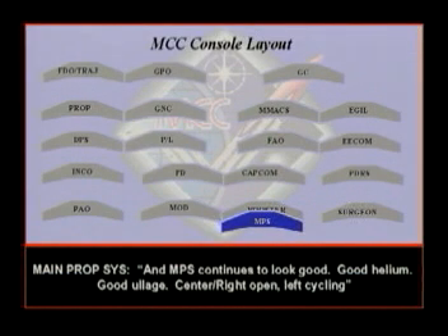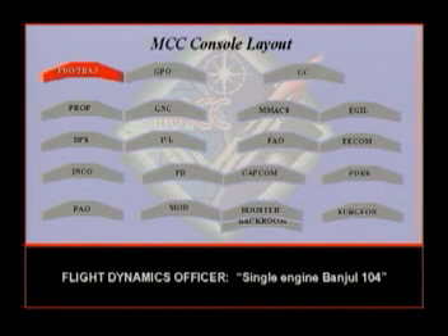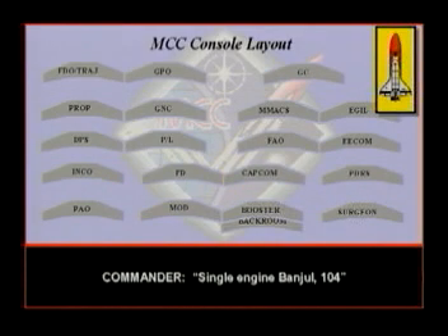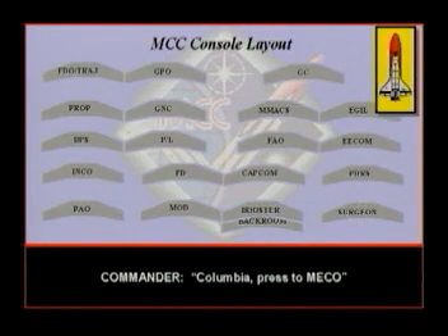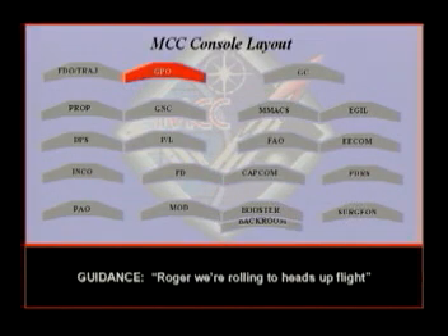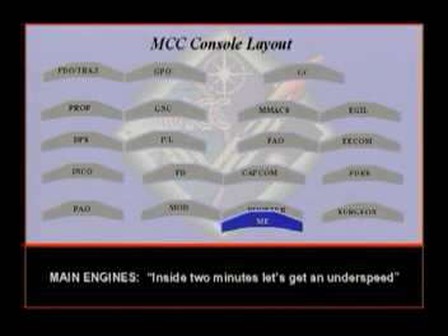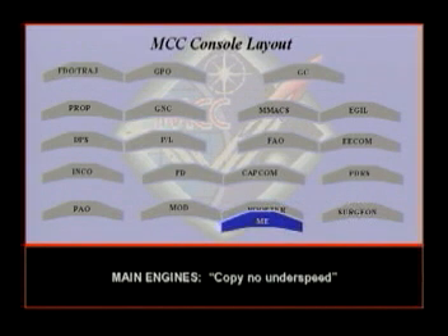NMPF continues to look good. Good helium. Good knowledge. Right open, not cycling. Banjual is on board, flight. Copy banjual. Single engine banjual 104. Press to ATO. Columbia, press to ATO. Inside two minutes. Let's get an underspeed. Trash booster on Mokadine for an underspeed. No underspeed. Thank you. Copy none.